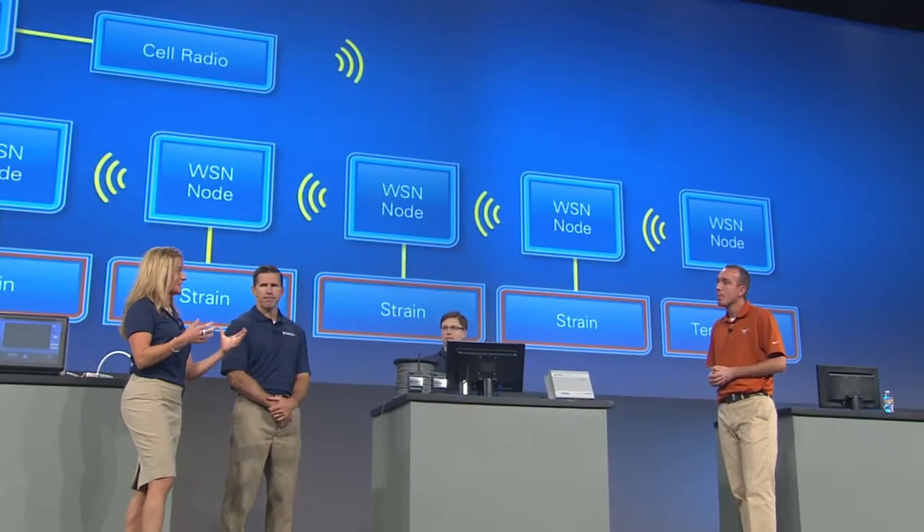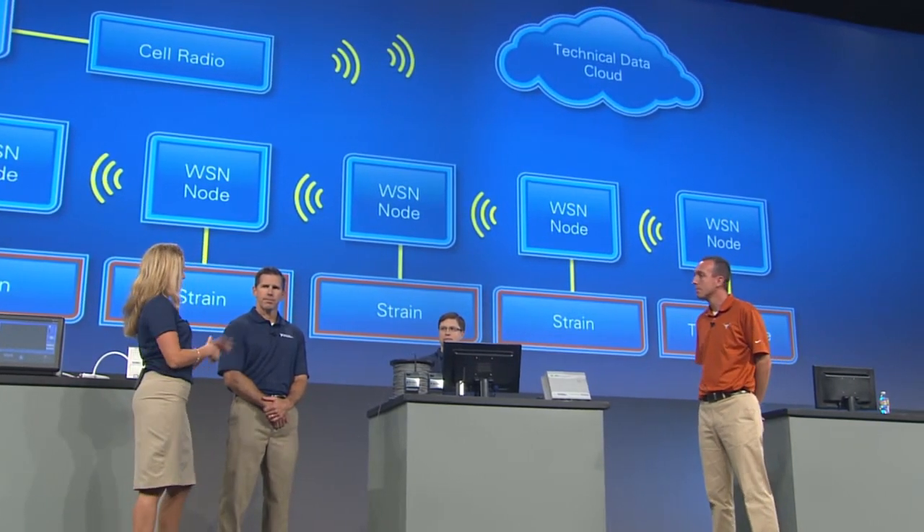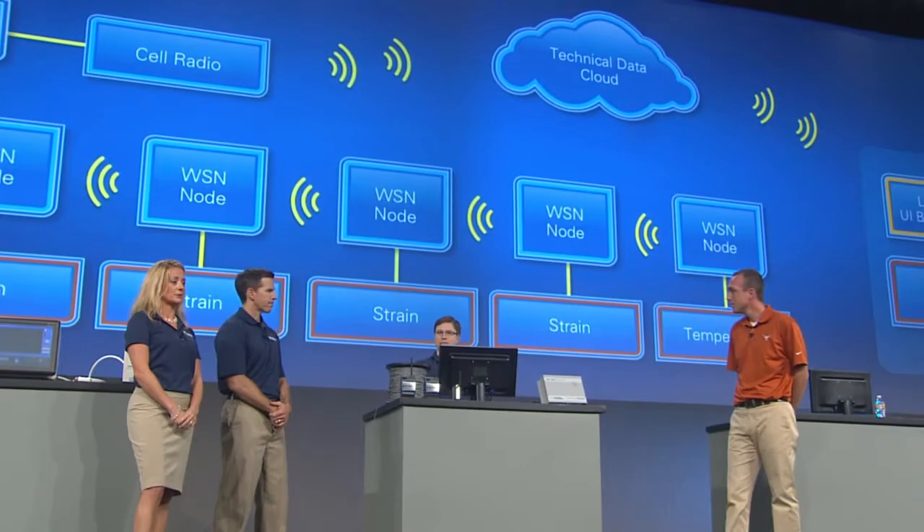You mentioned sending data to the cloud. Mike, can you tell us a little about this Technical Data Cloud? NI is confident that the cloud, with its nearly infinite storage and computing power, is going to play a key role in science and engineering in the future, especially in applications like this. That's why I'm pleased to announce that NI is hard at work on a new cloud service called Technical Data Cloud, available this fall.